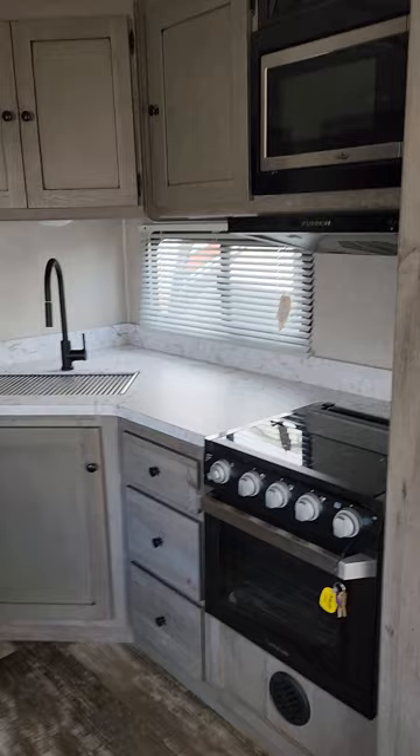We do sell these new, and this is one of our pre-owned ones we got back in. You've got a nice little counter area with lots of cupboard space and counter space, and a dual fuel fridge right there.